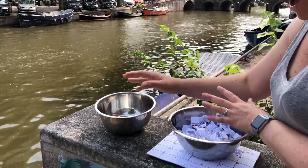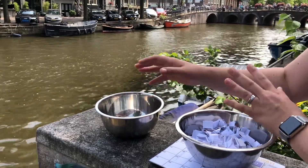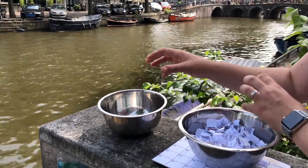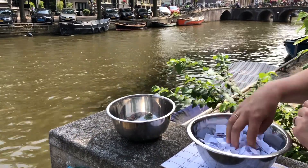Good day everyone! I'm very excited about today's video — we are in Amsterdam on one of the canals. I'm also a little scared these may blow away, so I'm not going to talk about anything else. We're going to get down to it and draw out a winner.